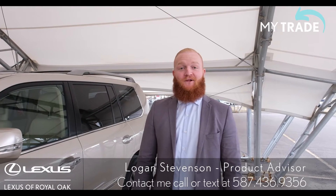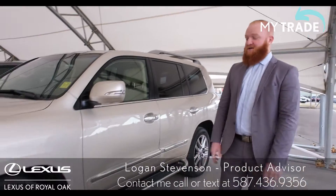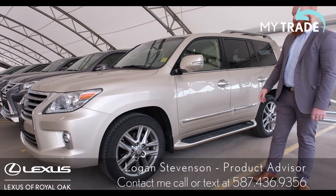How's it going everyone? My name is Logan from Lexus of Rologue. Just wanted to show you a beautiful 2015 LX570 we just brought in on trade. As you can see on the outside it's a nice satin cashmere exterior.